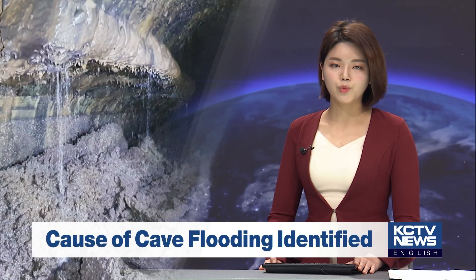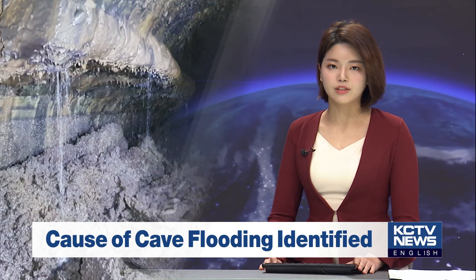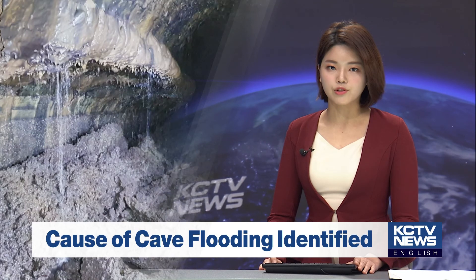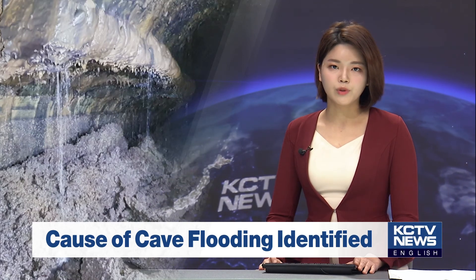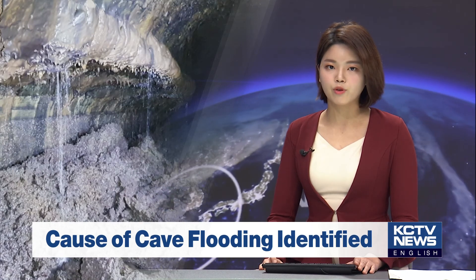Manjanggul Cave is a UNESCO World Natural Heritage Site and one of Jeju's most treasured tourist attractions. However, visitors cannot enter the cave during heavy rainfall due to rising water levels inside the lava tube. Researchers have identified the cause and discovered features of rainwater movement underground.